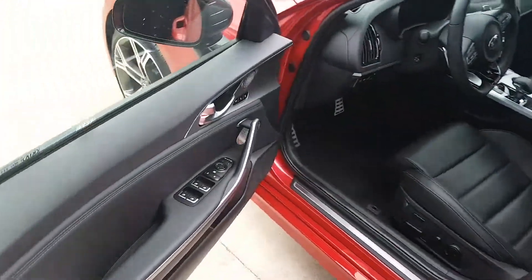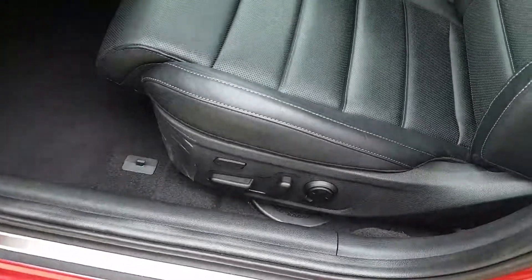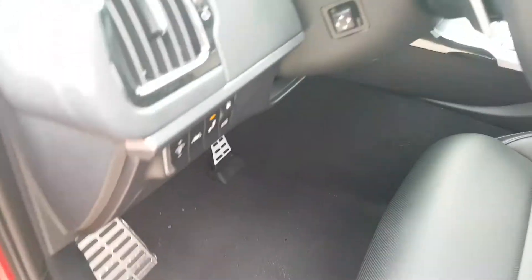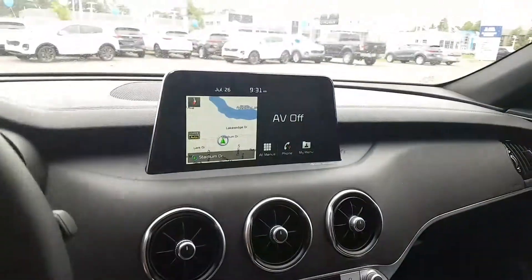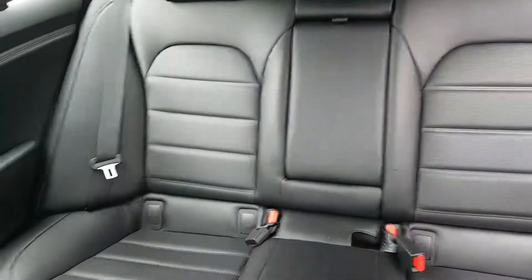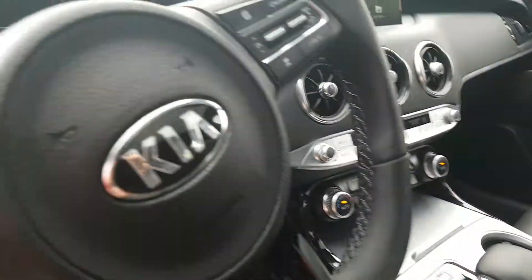Of course, so many things — the Harman Kardon, the 16-way power seat, all the lights, and the little features we've got going on in this vehicle. Of course the big sunroof — huge sunroof. It's incredibly cozy with Nappa leather seats. What's not to love about this vehicle?